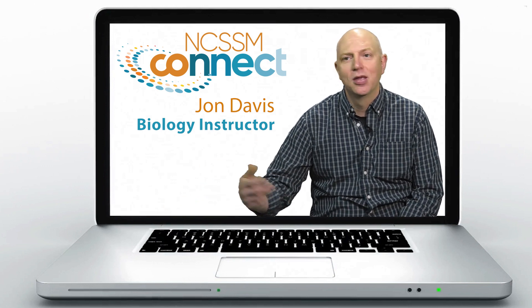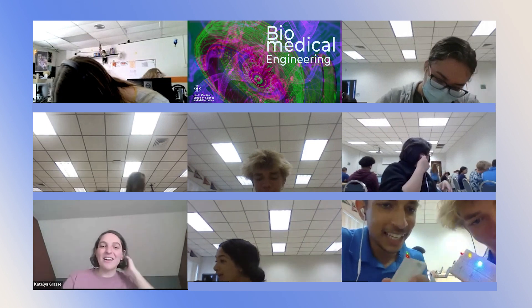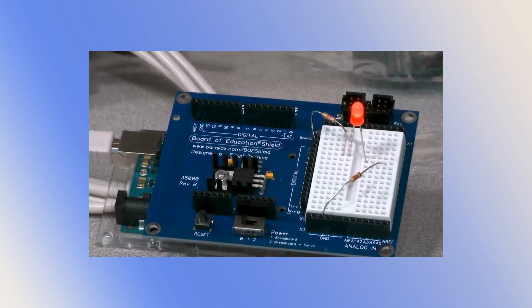Like engineering classes, biotechnology, artificial intelligence, and more. NCSSM teachers monitor the class in real time by assessing student learning and ensuring that students engage with the course materials.